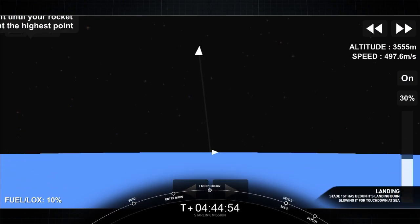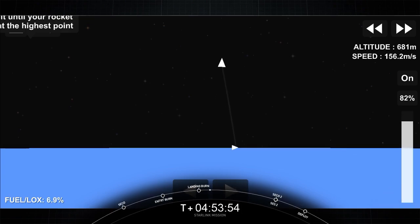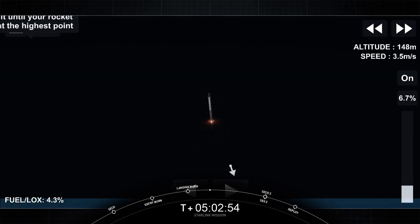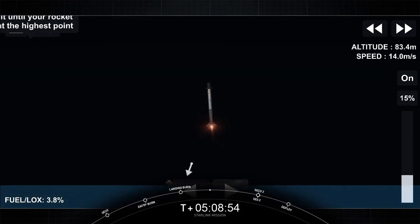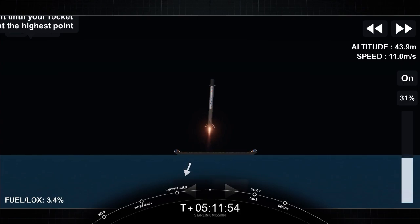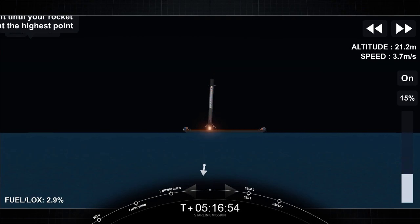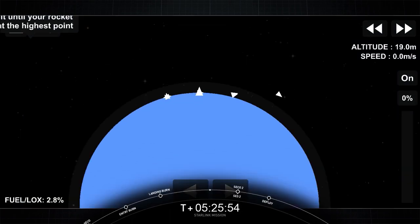Stage one landing burn startup. There's a view of our drone ship as Falcon 9 approaches. Stage one landing confirmed. We did get confirmation that we did indeed land the first stage.